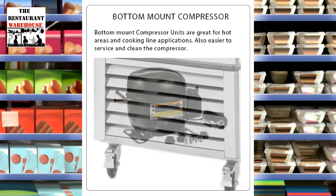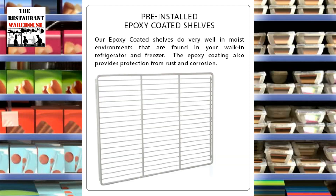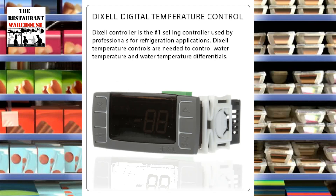The merchandiser is 54 inches wide by 32 inches deep by 83 inches high and comes with bottom-mount self-contained refrigeration. The refrigeration unit features self-closing hinged glass doors with locks. The merchandiser includes eight adjustable epoxy-coated shelves and long-lasting LED interior lighting. The digital temperature control holds a minus 8 degrees to 0 degrees Fahrenheit temperature range.